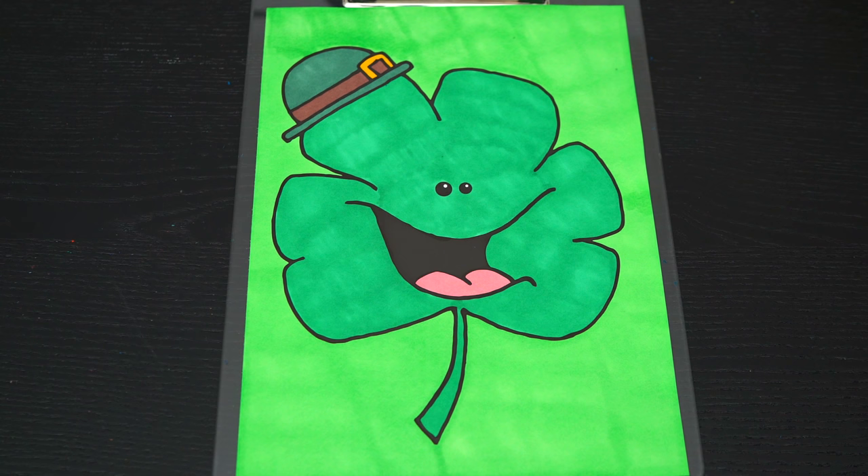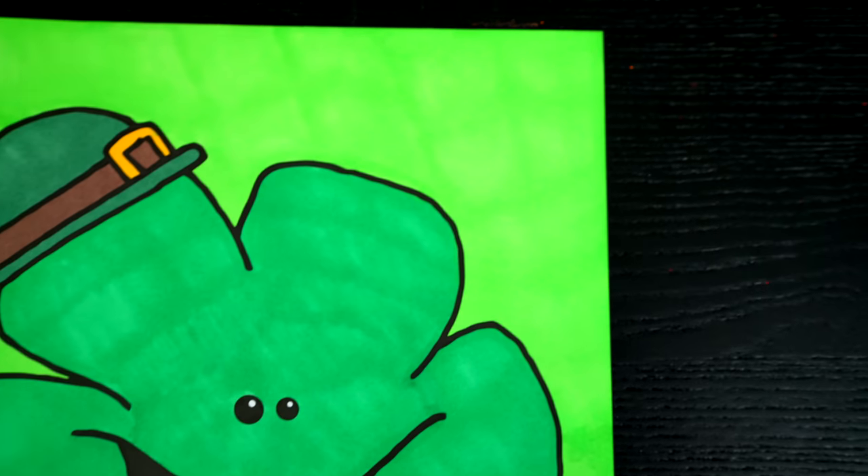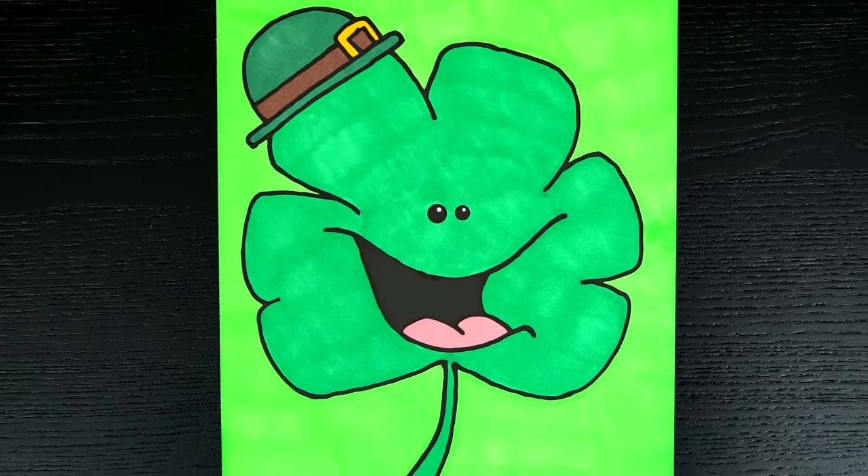Okay, I'm all finished. Wow, this picture turned out so awesome. I love all the green colors everywhere. And St. Patrick's Day is just the best.